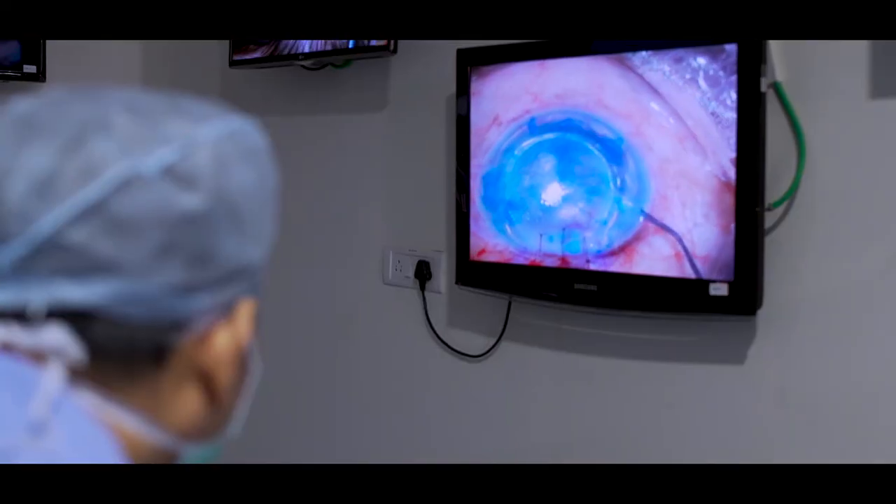I've done fewer cases earlier, but surely this workshop is going to help improve me as a surgeon — as a DSEK surgeon.